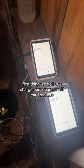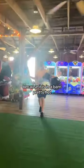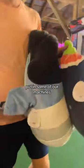First thing we do is charge our Square credit card readers and turn on the fan because it is in a barn and pretty hot. We also just bought three new Squish Mellows to put in some of our machines.